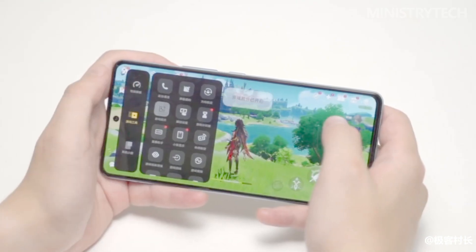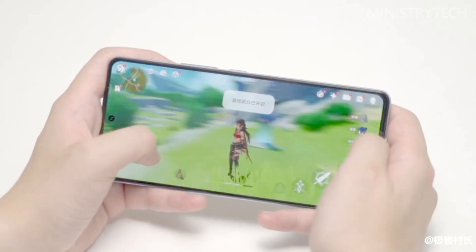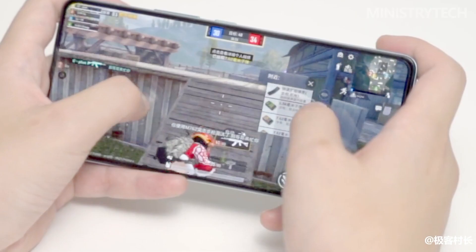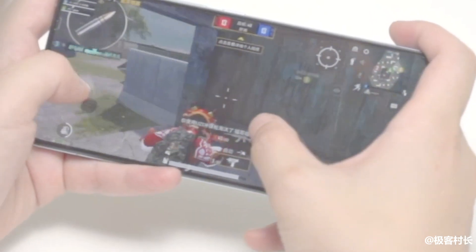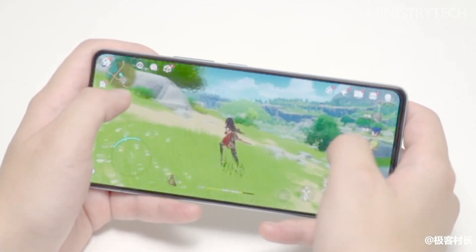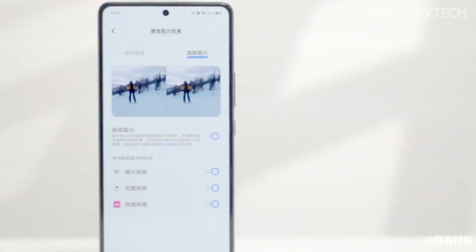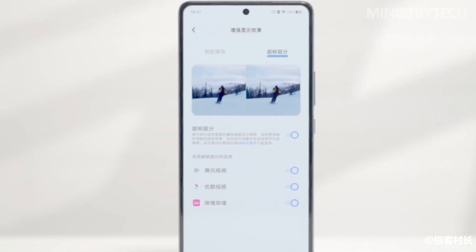The super resolution and super frame concurrency supported for Genshin Impact not only guarantees higher frame-rate gameplay but also brings a picture quality experience beyond the original. Differentiated features like under-screen dual pressure sensitivity let two fingers control four key commands, making the horizontal-screen gaming experience even better.